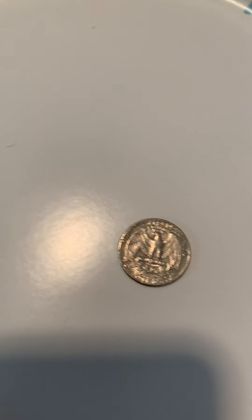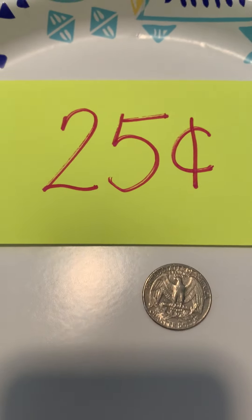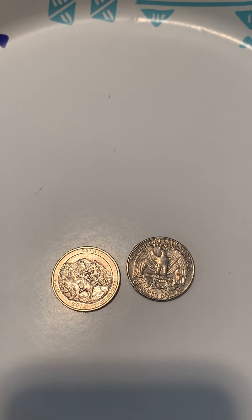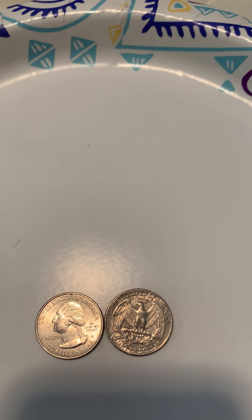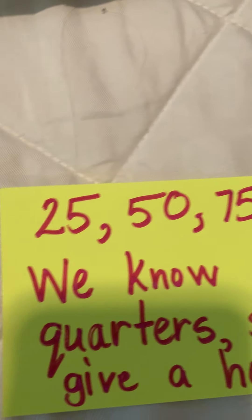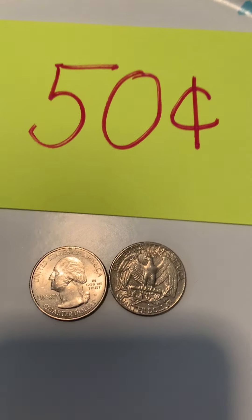So let's say I had one quarter. One quarter is worth 25 cents. But what if I had two quarters? How much is two quarters worth? We'll turn this over so you can see George Washington. Two quarters is worth 50 cents. And that's why the cheer says 25, 50 — because one quarter is 25 and two quarters is 50.